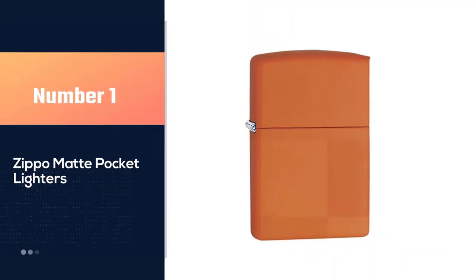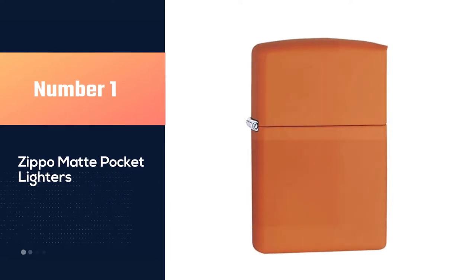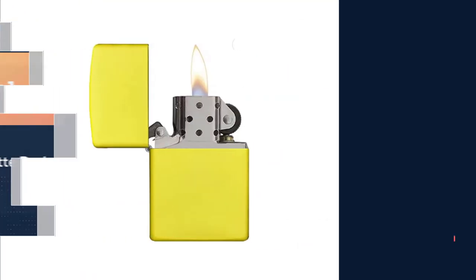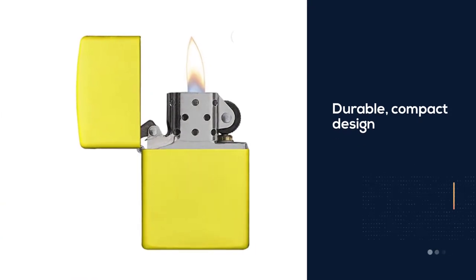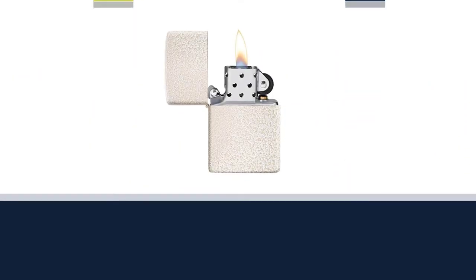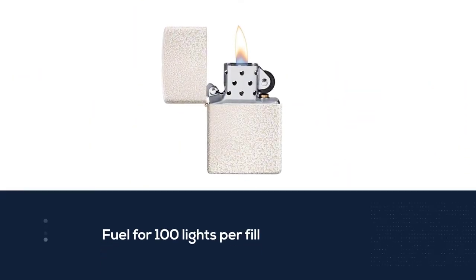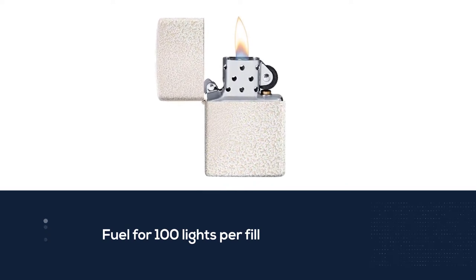Number one, most popular: Zippo Matte Pocket Lighter. The Zippo Matte Pocket Lighter is everything you need to stay reliably lit. For those who enjoy rugged outdoor activities like camping and fishing, the durable compact design holds the perfect amount of fuel for 100 lights per fill, with adjustable blue flame heights that go up to 2,300 degrees Fahrenheit.